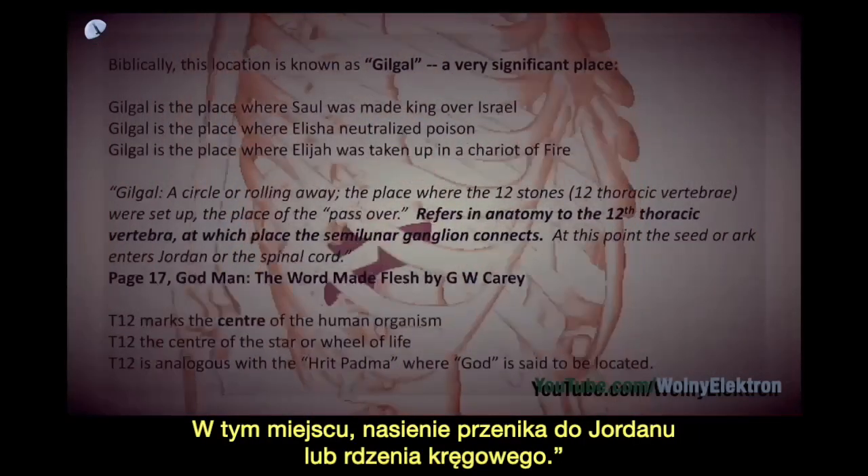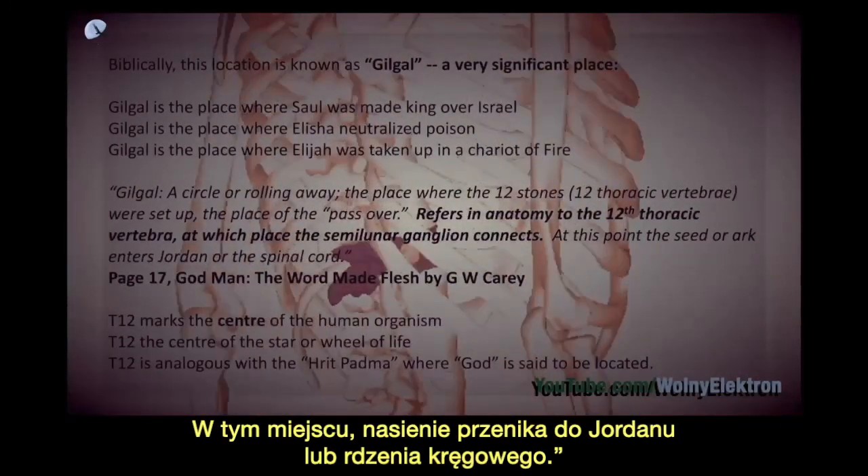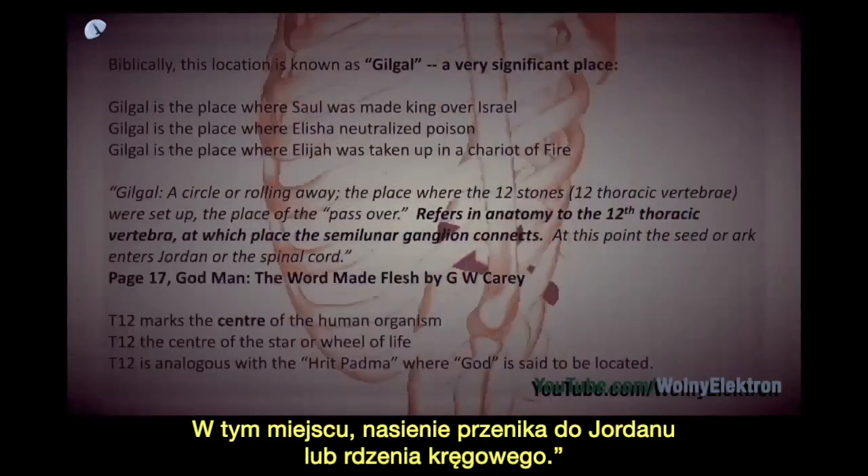At this point, the seed, or arc, enters Jordan, or the spinal cord.